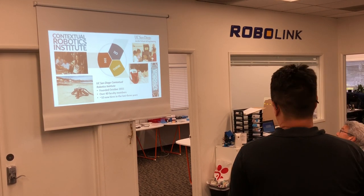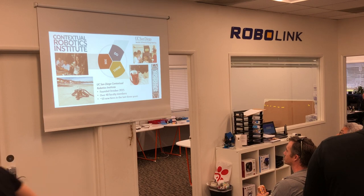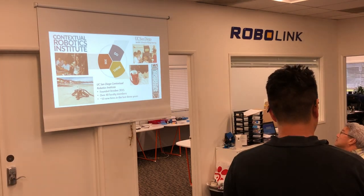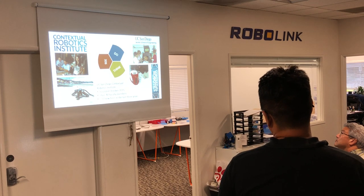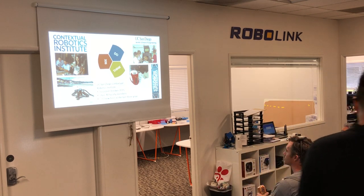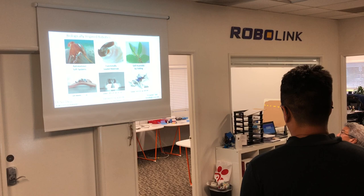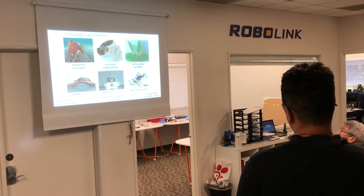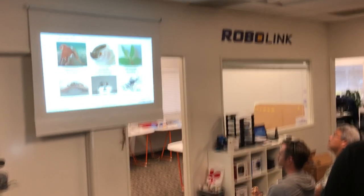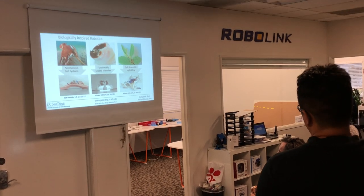The Contextual Robotics Institute at UCSD is fairly new, starting in 2015, but since then it's grown really quickly. There's so much room for interdisciplinary collaboration, so it's a very exciting time to be here in the San Diego community. The main pillars of the research in our lab are autonomous soft systems, functionally graded materials, and self-assembly by folding.